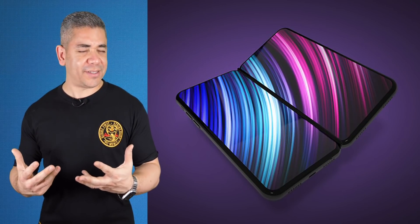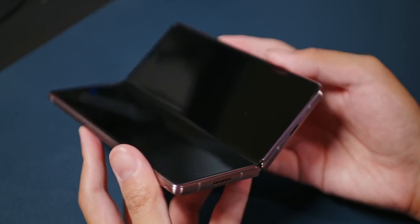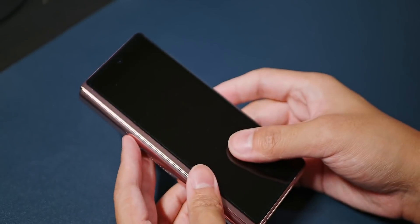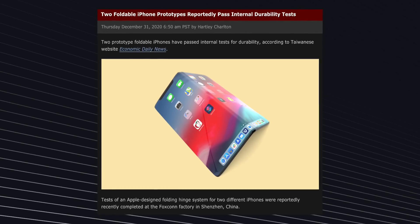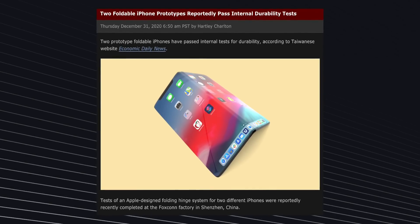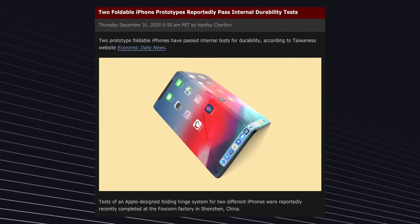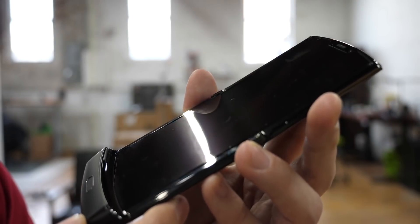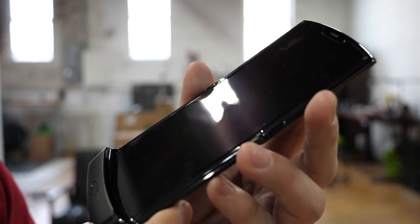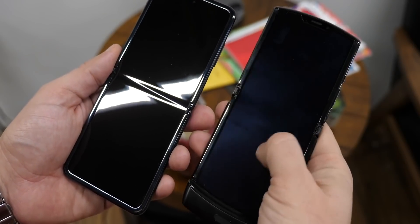Moving on to Apple, let's discuss the company's plans for foldables. Last week, we heard rumors from John Prosser claiming that Cupertino was testing two different designs for a foldable iPhone, and apparently those testing results are in. According to the Economic Daily News, Apple has been testing two foldable designs in a Foxconn factory in Shenzhen, with a possible result coming from both designs. The tests were conducted to see if the hinge system for both devices would hold up against everyday use — and apparently they both passed. These two devices reportedly consist of a dual display module with a hinge, along with a new clamshell that could compete with the Z Flip or the Razr. That clamshell will reportedly use one of Samsung's flexible OLED panels, with samples already sent to Apple for early testing.